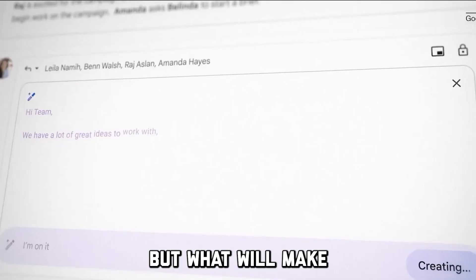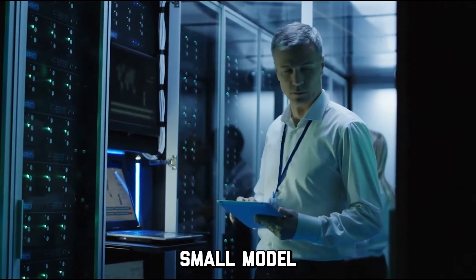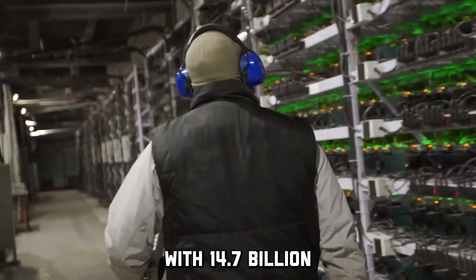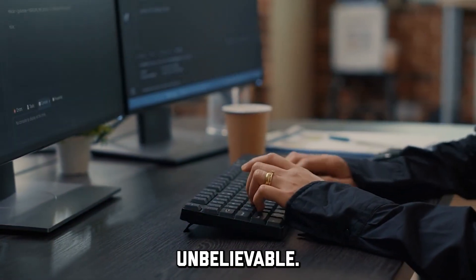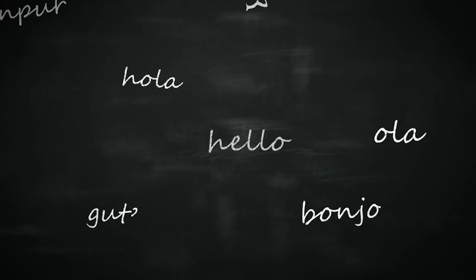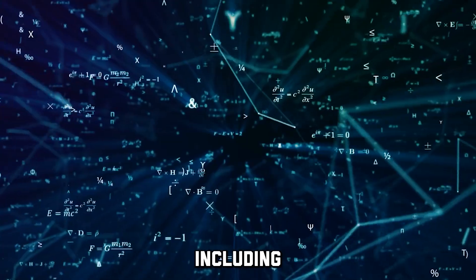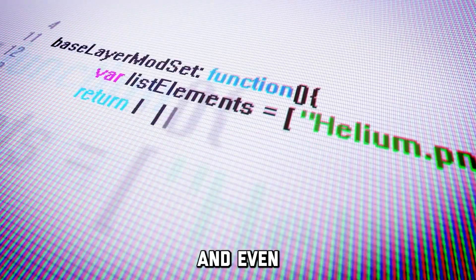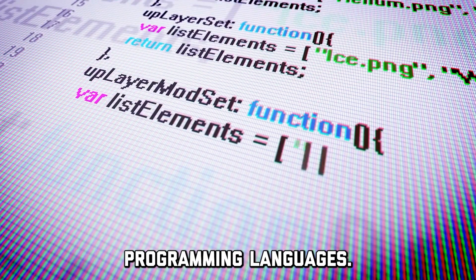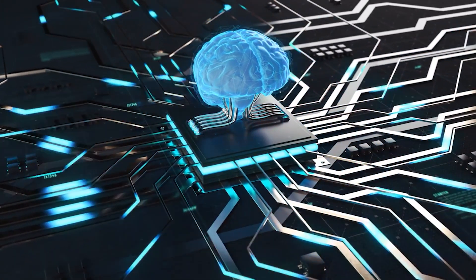What will make your jaw drop is the fact that this relatively small model is trained with 14.7 billion parameters. PaLM 2 uses a hundred different languages, including mathematical equations, scientific evidence, webpages, and even programming languages — and all of these factors are what make the AI truly spectacular.